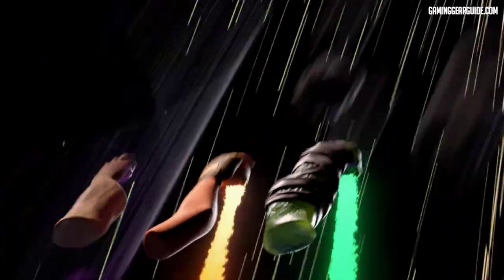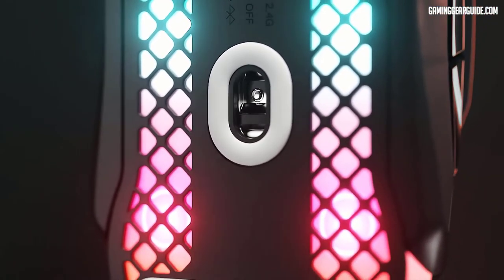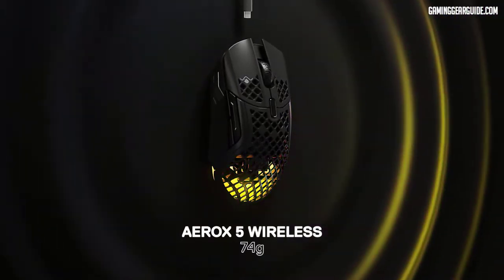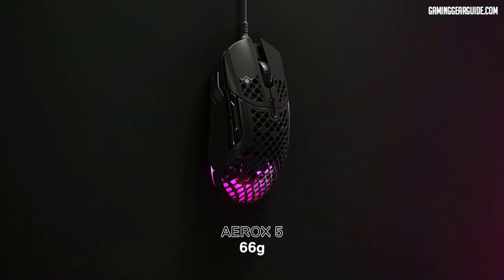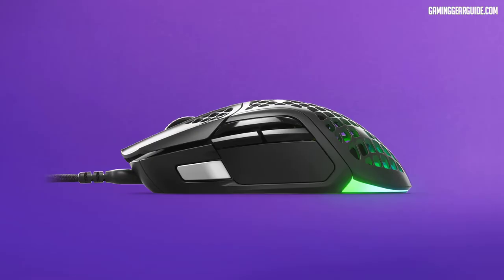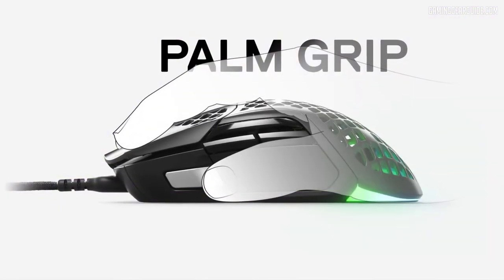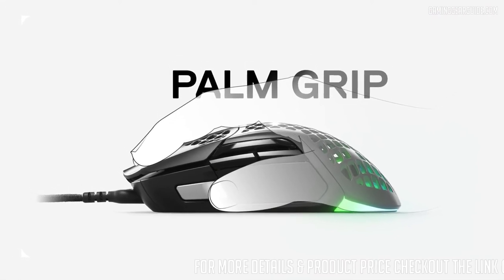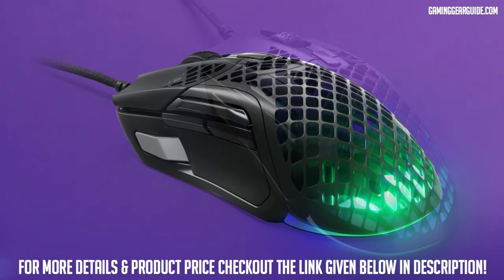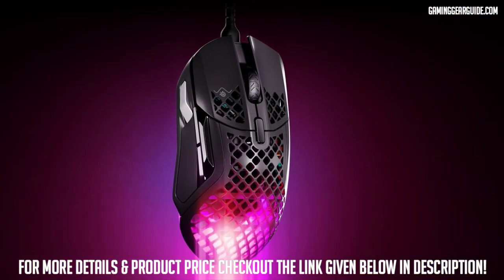You have complete control thanks to unmatched precision and excellent tracking. The revolutionary sensor includes tilt tracking, one-to-one tracking, 18,000 CPI, 400 IPS, and 40g acceleration. 100% pure PTFE was used in the design to provide the smoothest swipes and improved control for lightning-fast mouse movements. The brand-new lightweight microfiber mesh cable lowers drag, allowing you to make that important shot. With 16.8 million colors spread across three zones, PrismSync lets you create a unique RGB display with countless customization choices. The Aerox 5 is beautifully constructed and comes with everything you need.